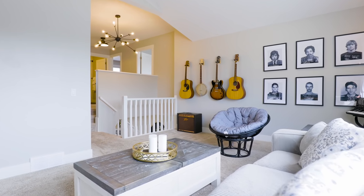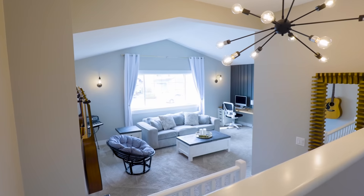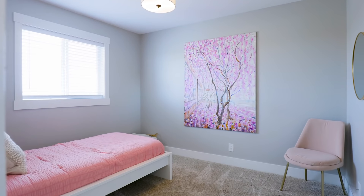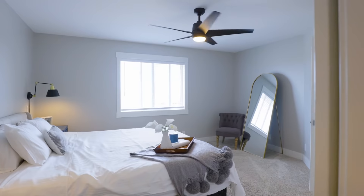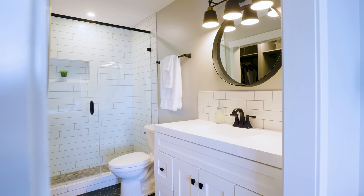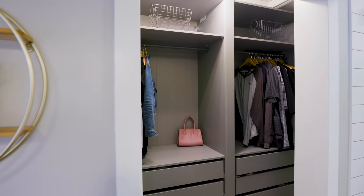Upstairs you have a completely refreshed space that includes a large bonus room and a custom office. Upstairs you also have three bedrooms as well as a four-piece bathroom. In the primary room you have a large space as well as stunning views out your window. The primary also features a stunning refreshed three-piece ensuite as well as a custom wardrobe in the walk-in closet.